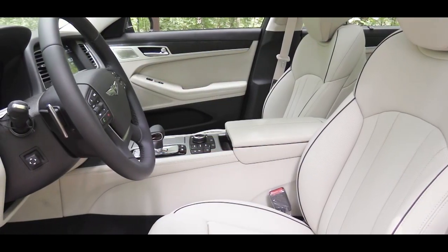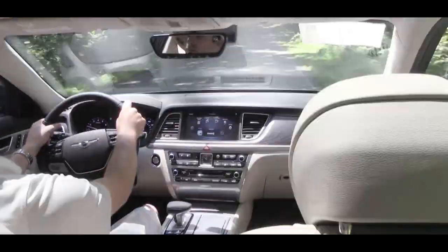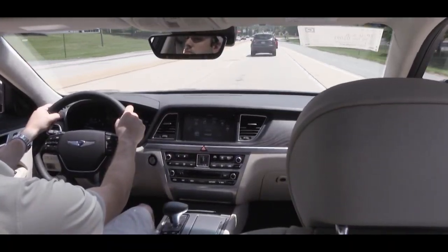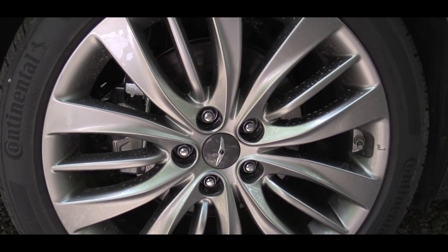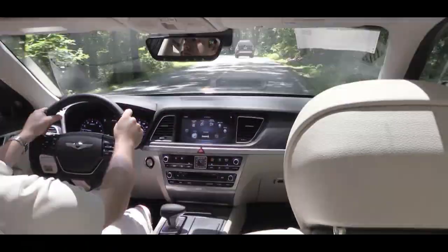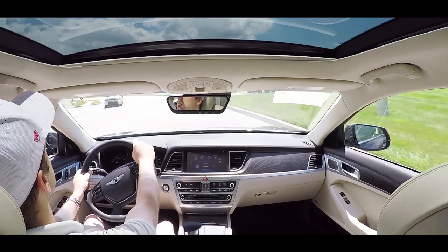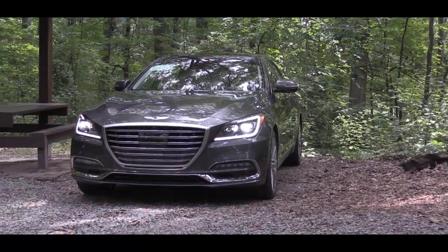For safety, there are front, side, and side curtain airbags as well as a driver's knee airbag. In the rear there is LATCH for child car seats. Also included are vehicle stability management, electronic stability control, and traction control. Standard on this one is blind spot detection with rear cross-traffic alert and lane change assist. There is automatic emergency braking with pedestrian detection as well. Driver attention alert monitors your driving habits and alerts you with audible and visual warnings if you start weaving, possibly from drowsiness. There is adaptive cruise control that monitors speed based on the vehicle ahead, coming to a complete stop without you hitting the brakes. Also included are an energy-absorbing steering column, hood buckle crease increases, and front and rear crumple zones.